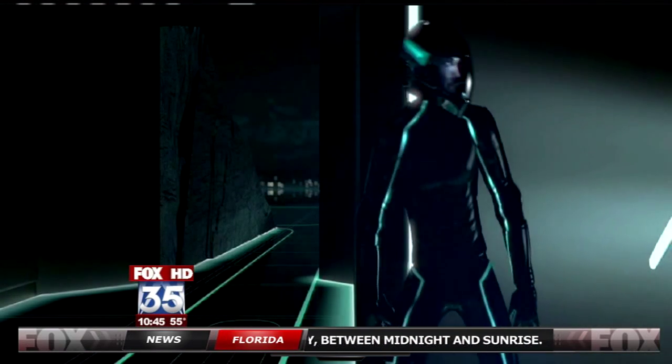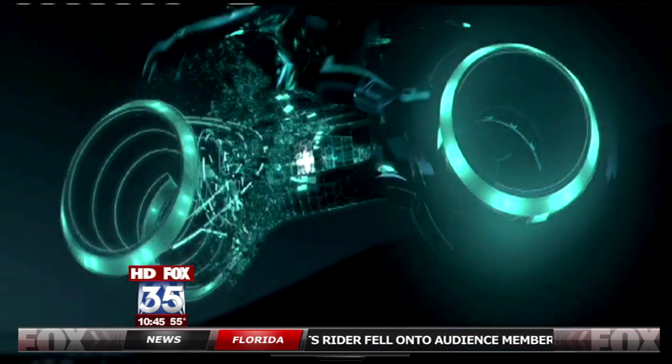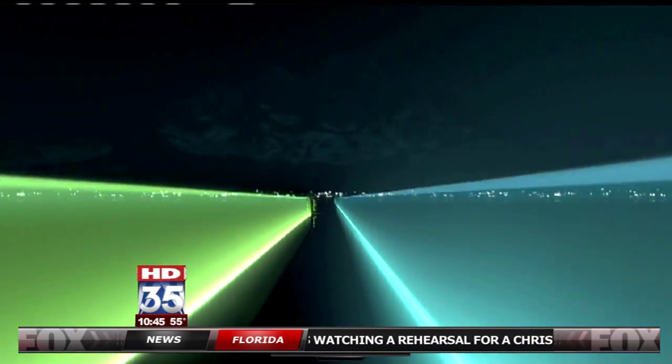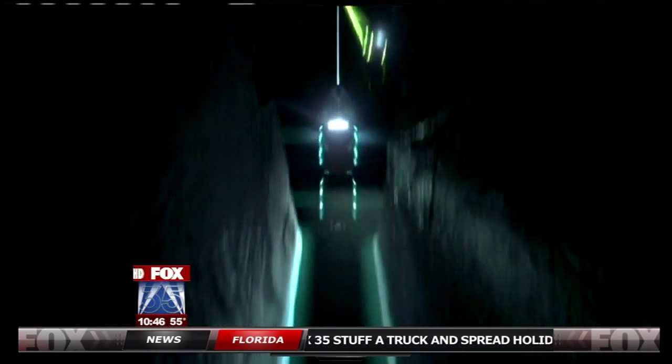In the new Tron movie, the characters build super cool light cycles in a matter of seconds. But the trailers in the new Disney adventure flick inspired real bike builders in Florida to wonder: could this computer-animated Tron bike — one never intended for real roads — be built in the real world?